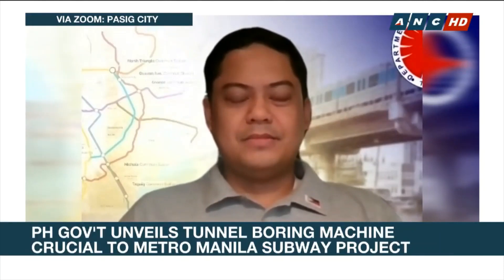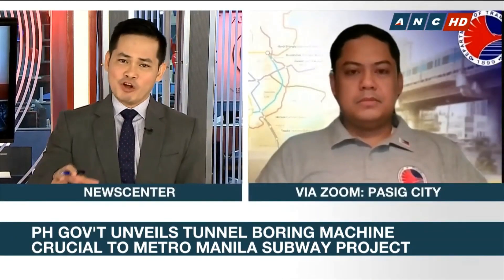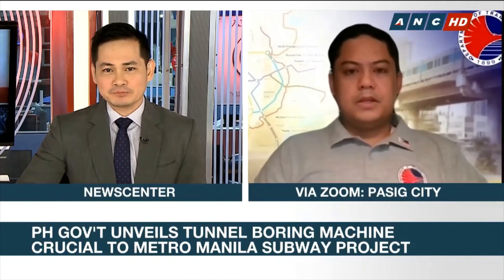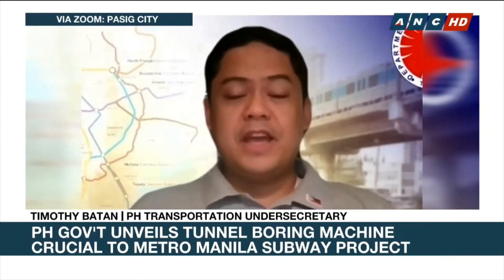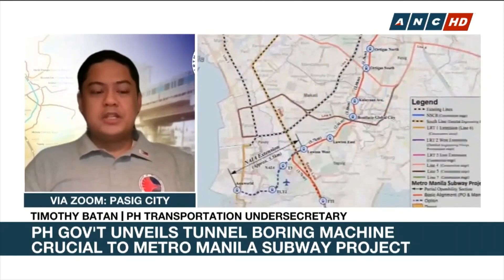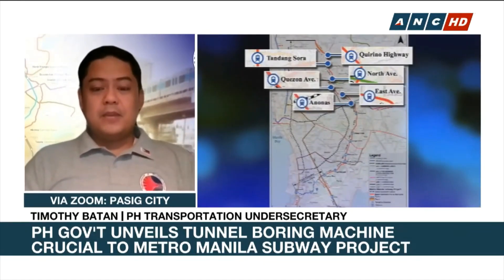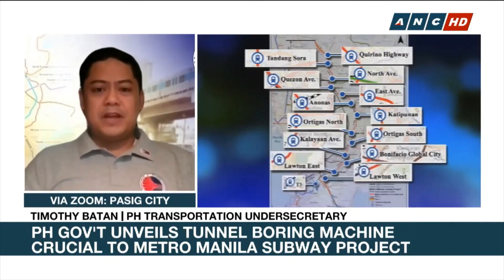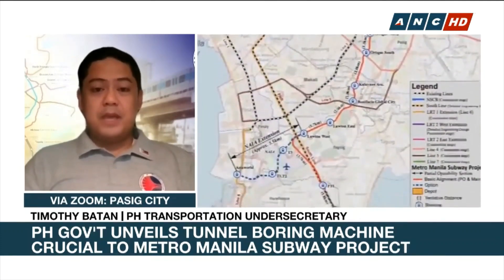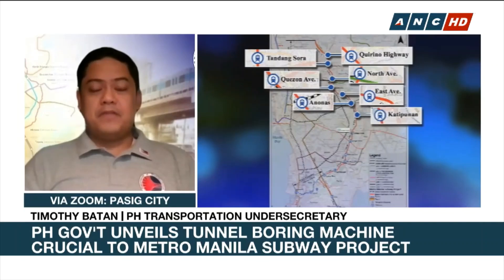A lot of people were surprised, of course pleasantly, by the sight of that massive structure or machine that your department unveiled last Friday. Talk to us about the technology involved here and how exactly this would work when it comes to this Metro Manila subway project. The tunnel boring machine that arrived last week will be used to excavate the tunnels for the Metro Manila subway project. Essentially, we are going to launch or insert the tunnel boring machine from one station to the next station and it's going to do the digging underground. One of the advantages here is that aside from being faster than traditional methods, it will have less interference with traffic above ground.